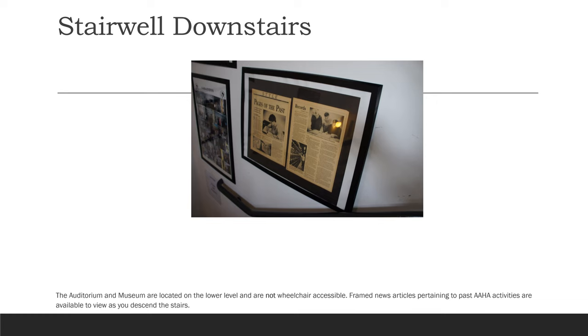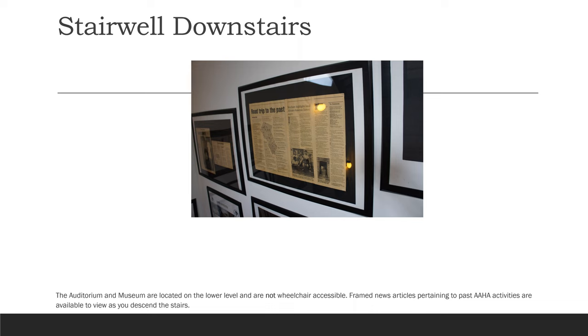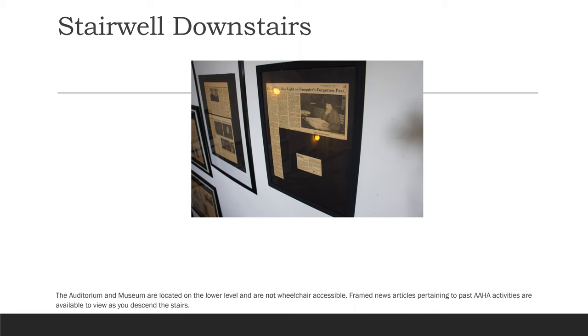The auditorium and museum are located on the lower level and are not wheelchair accessible. Framed news articles pertaining to past AAHA activities are available to view as you descend the stairs.